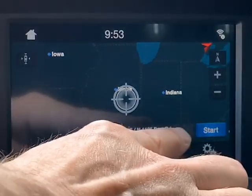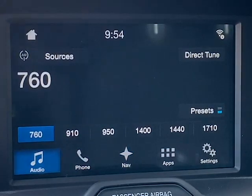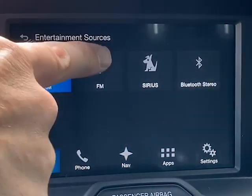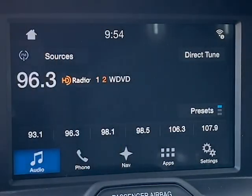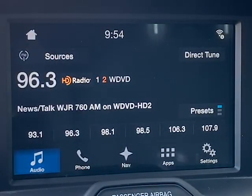All you need is an HD radio, which many new cars already have. Let me show you how it works. First, turn on your radio and switch to the FM band. Then locate frequency 96.3. Once you're there, touch the HD radio icon to switch to the HD2 signal. And there you have it — you can now select WJR as a preset on your FM dial.